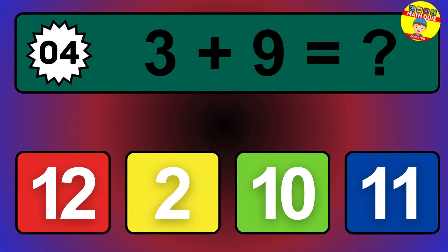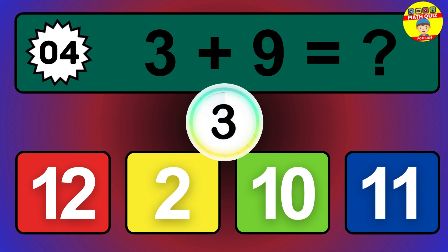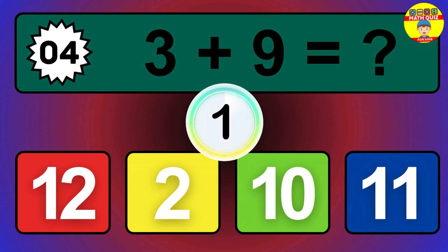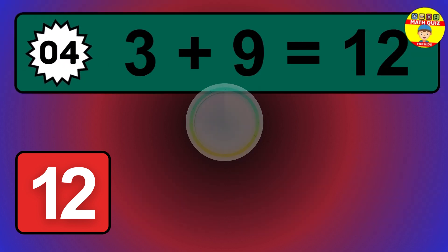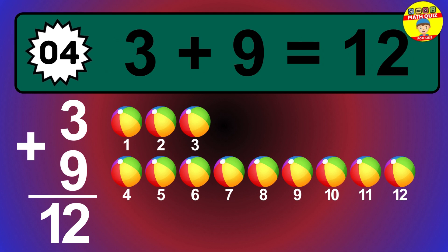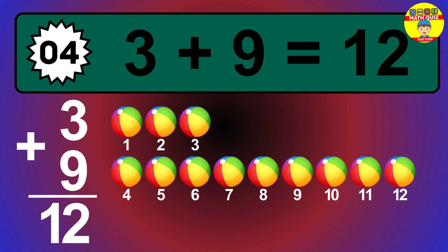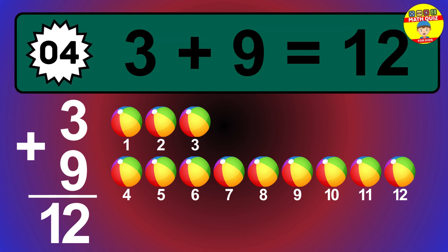Question 4. 3 plus 9 equals what? The answer is 3 plus 9 is 12. Let's count it: 1, 2, 3, 4, 5, 6, 7, 8, 9, 10, 11, 12.